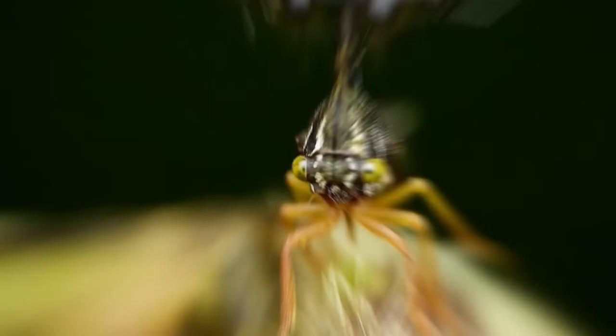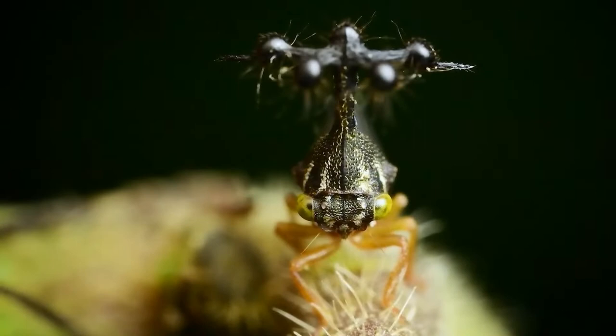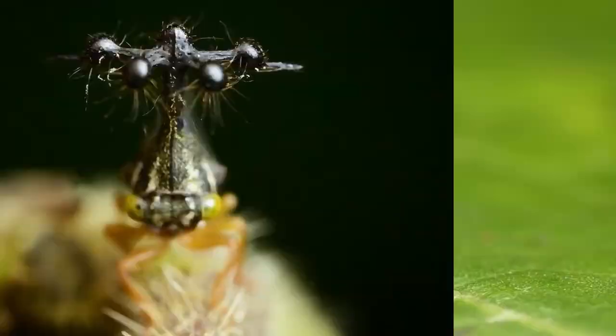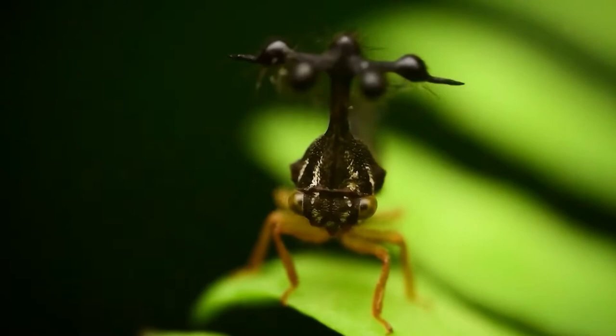Treehoppers are distinguished from their closely related families by their large dorsal plate — the shield-like first segment of the thorax, something like a neck or shoulders. In treehoppers, the dorsal plate extends backward to cover the abdomen, and in many species forward to cover the head as well, and is often humped or pointed to resemble a thorn, or may have spikes or take other odd shapes.